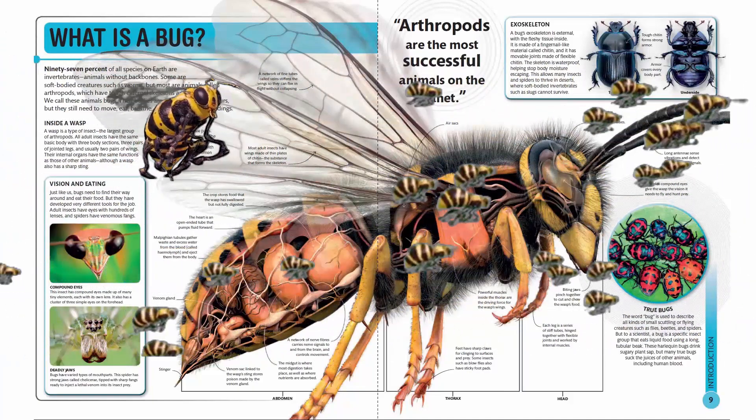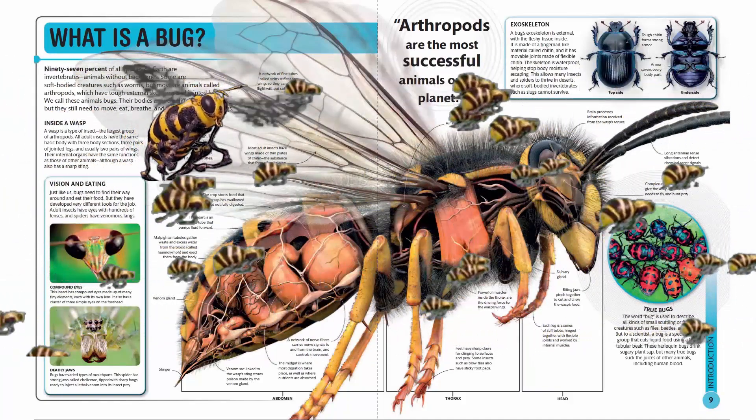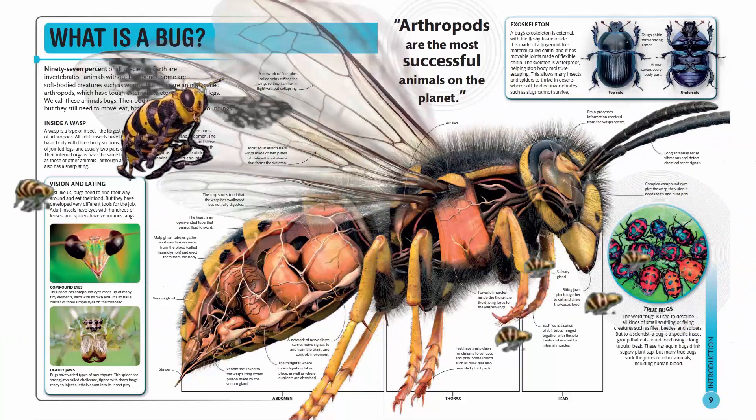Deadly jaws. Bugs have varied types of mouth parts. This spider has strong jaws called chelicerae, tipped with sharp fangs ready to inject a lethal venom into its insect prey.